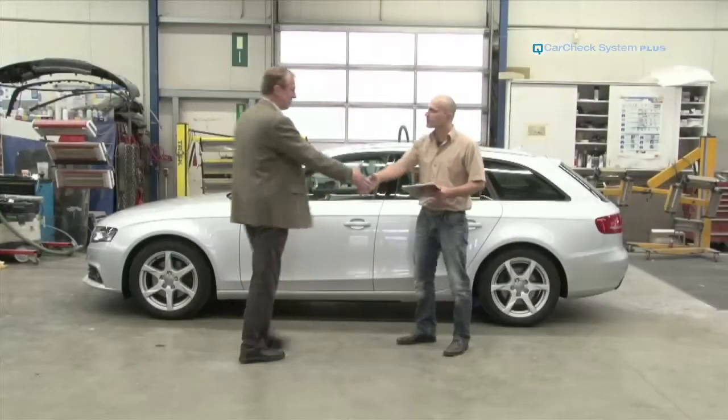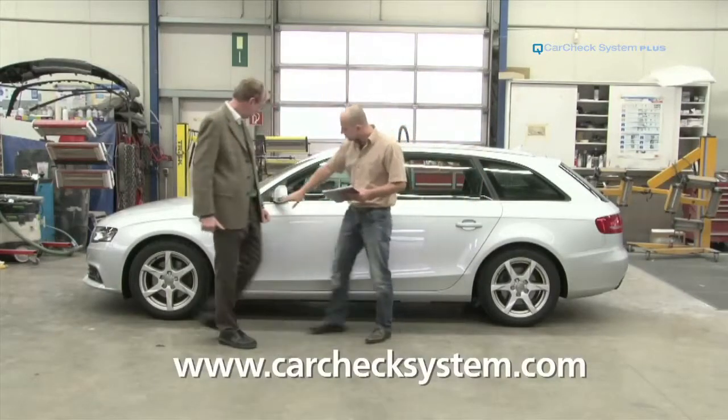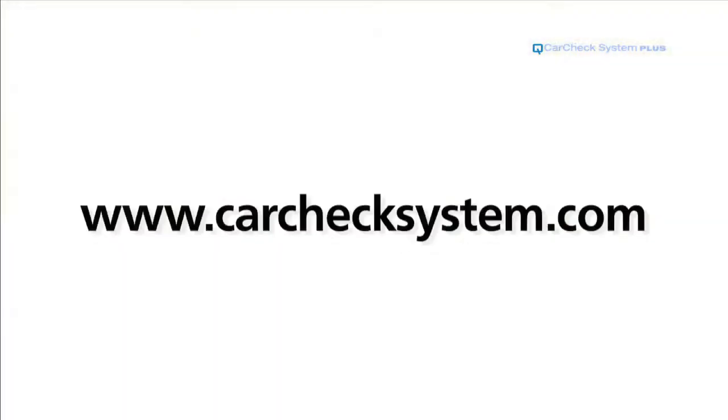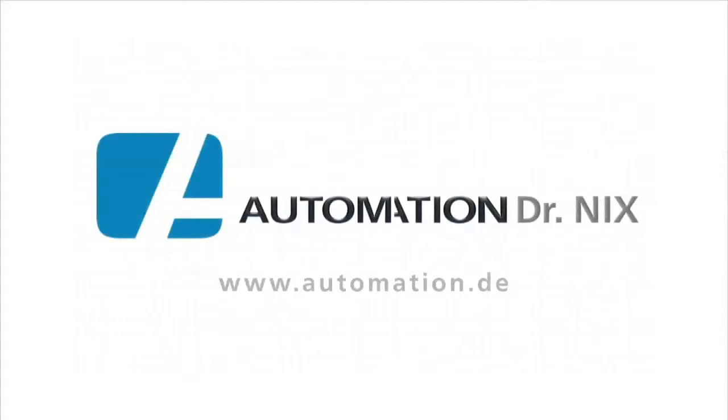For more information on CarCheck System Plus, please visit our website.